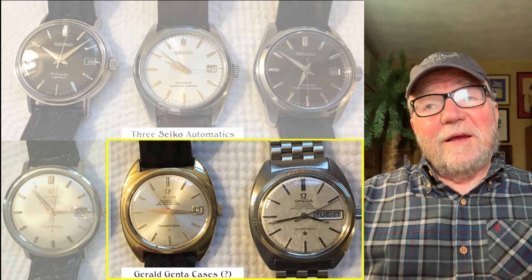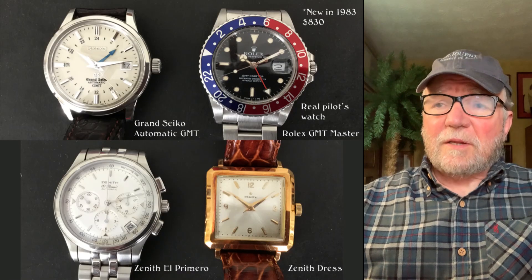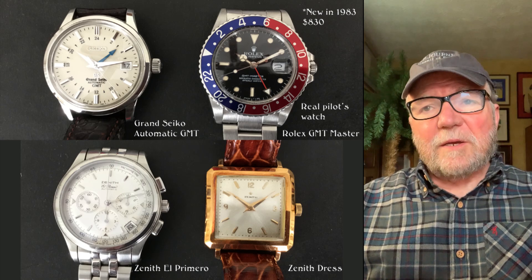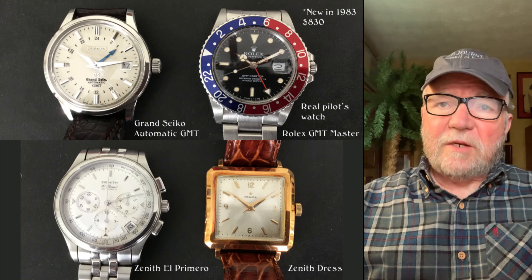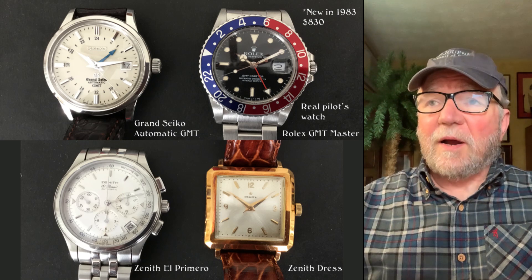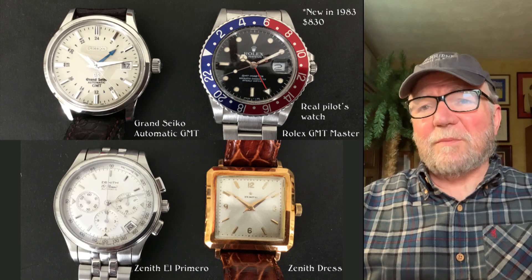Now this next group of watches is extremely interesting. Up at the top there are a couple of GMTs. The Grand Seiko automatic GMT is really a beautiful one, but Gary, who is a pilot, said it's probably not something to bang around the cockpit with.